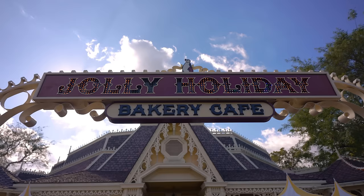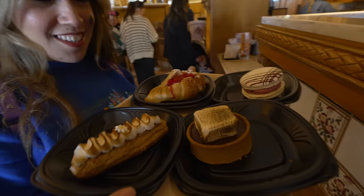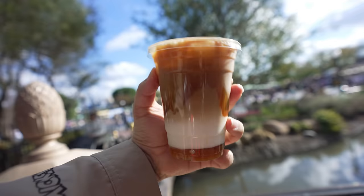You guys, we're here at the Jolly Holiday. I miss the aroma in here. It smells fantastic. They have so many great pastries right now, and we're going to show you all the new ones that just came out. Look at all these. These are all the new ones, guys. There were two other ones that we already had — a little tart, a little brownie that we had last year. So we're trying the new stuff today.